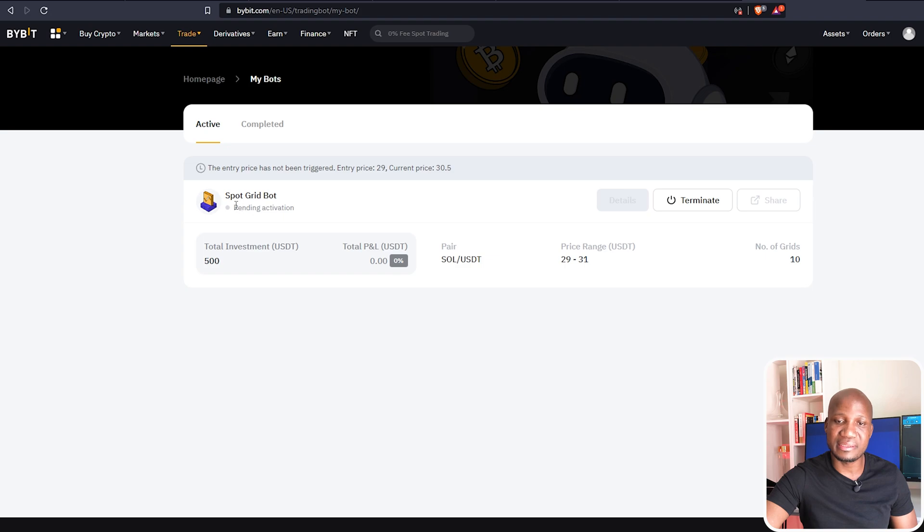The bot is pending activation simply because we set the entry price at $29. Had we gone in at the market price, it would be active immediately. But I'm still expecting the price to drop even lower, so it made no sense to enter at those levels. Once the price gets to $29, the bot will be activated and start trading for me. You can terminate the bot at any given time, but I'm going to let it run for maybe a month and then make a follow-up video showing how much the bot has made.